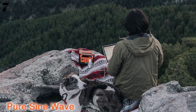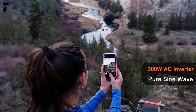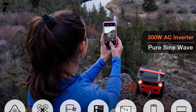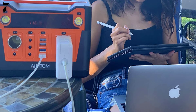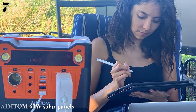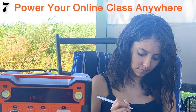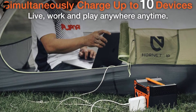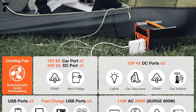Featuring a 110V AC port, 4 USB ports, 3 12V outputs, 1 24V output, and 1 12V car port, the station can simultaneously charge up to 10 devices without any fear of over-current, over-voltage, or over-temperature. Recharging can be done using a wall outlet, DC power from a 12V car socket, or using Aintem 60W solar panels that are sold separately.